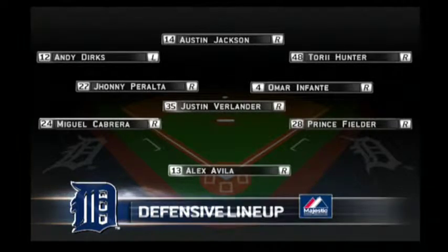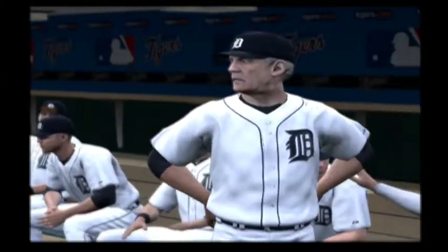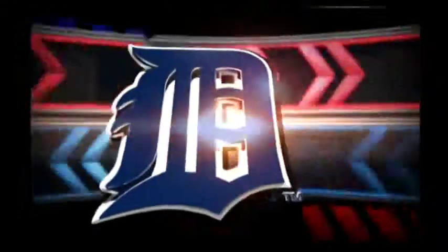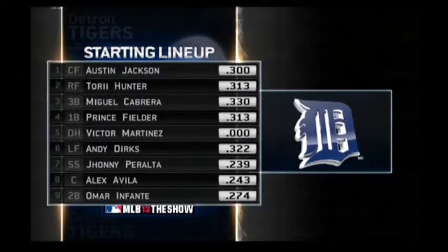So Verlander takes care of the leadoff man here, and with that, let's take a look at the defensive alignment for the Tigers. It's brought to us by the folks at Majestic. A look at the starting lineup for the Tigers there, as presented by their manager, Jim Leland.